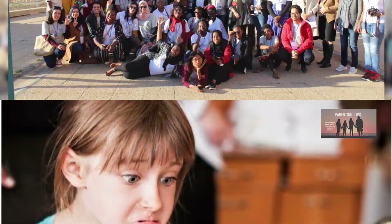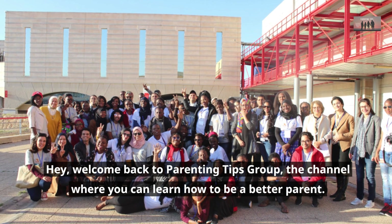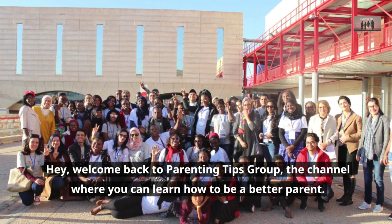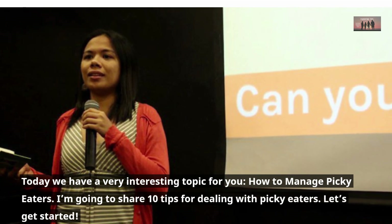How I solved my child's picky eating problem. Hey, welcome back to Parenting Tips Group, the channel where you can learn how to be a better parent. Today we have a very interesting topic for you: how to manage picky eaters.